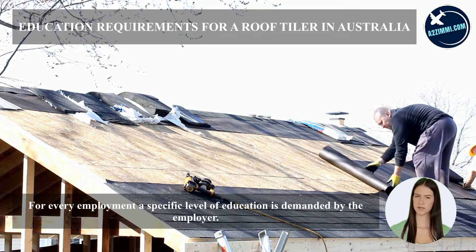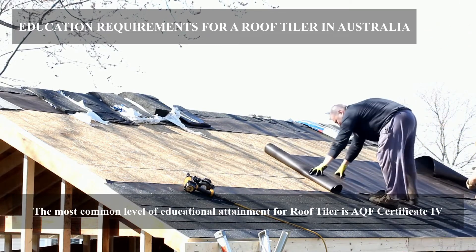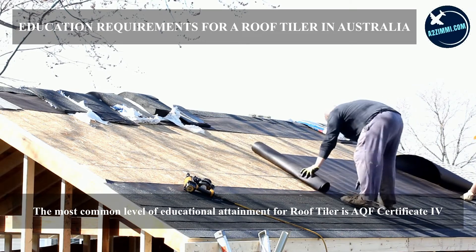For every employment, a specific level of education is demanded by the employer. The most common level of educational attainment for a roof tiler is a AQF Certificate IV.